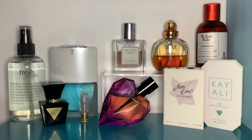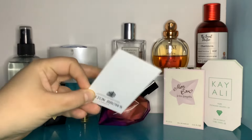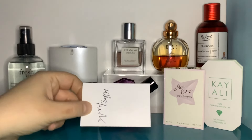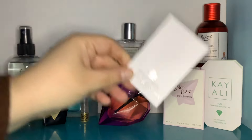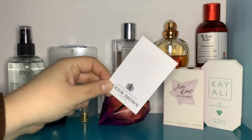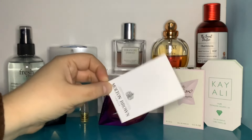Now I'm going to talk about things I sniffed in store — skip if you're not interested in stuff I don't have bottles for. I went sniffing and it was super fun. First up: Molton Brown Milky Musk — this was the EDT. I really feel like I've smelled this before. I don't think it smells original.